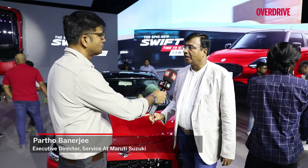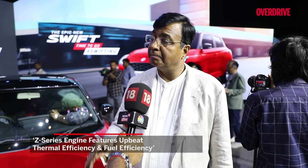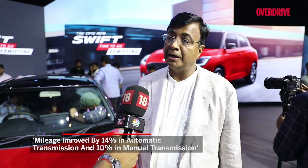This vehicle is equipped with a new 1.2 litre Z series engine. This engine has the best thermal efficiency and best fuel efficiency. Performance-wise it has been specially designed for city and urban customers to give a peppy drive — meaning at lower RPMs it has very good torque, which is what Swift customers want. We have improved mileage by 14% in automatic transmission and 10% in manual transmission.